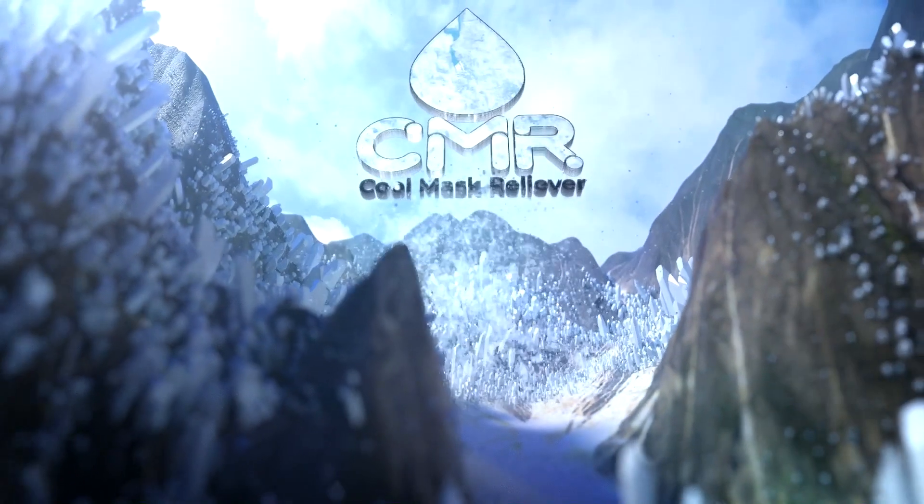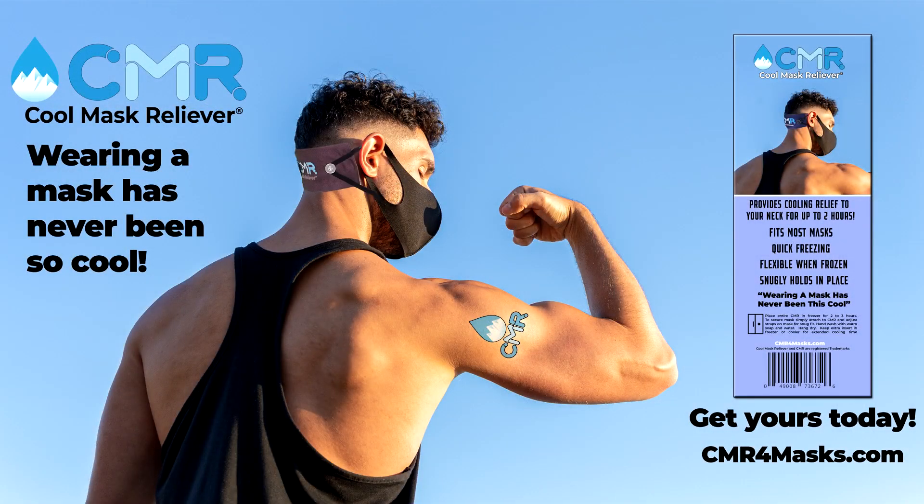Beating the heat will be as easy as 1-2-3 — the Cool Mask Reliever, because wearing a mask has never been so cool. Get yours today.